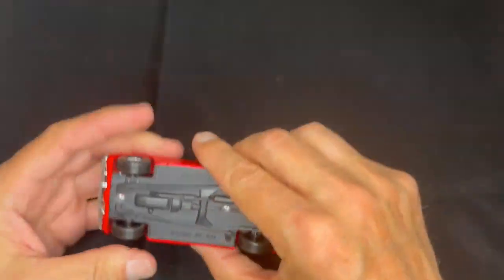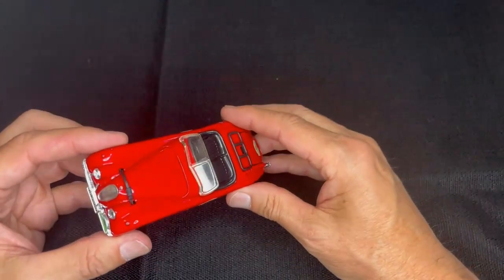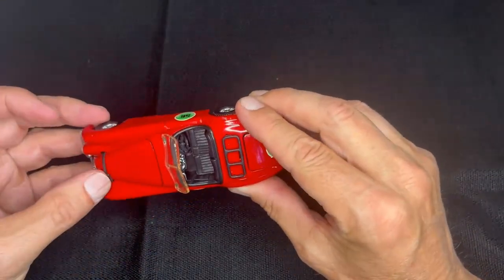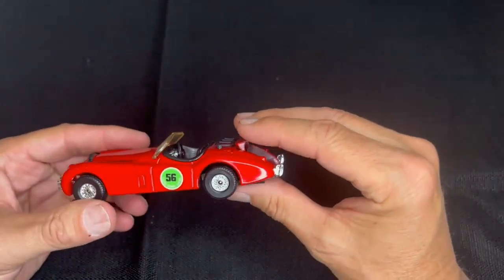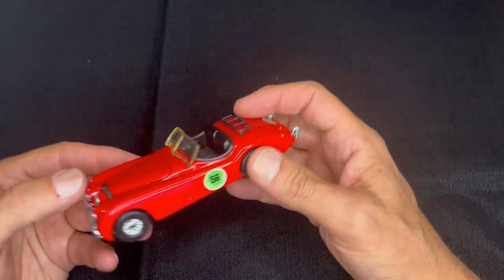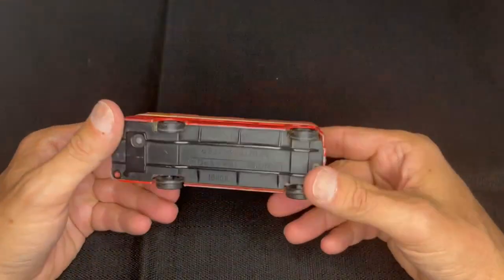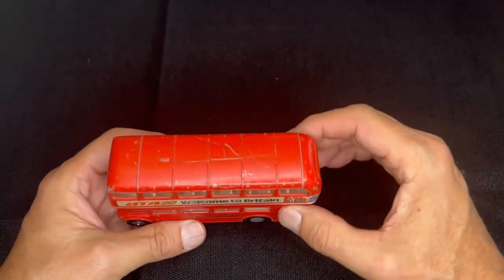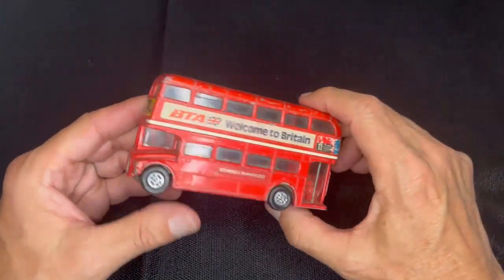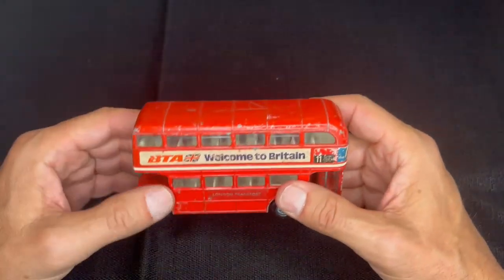Next is the Jaguar XK120 in very good condition. The hood opens — a little strap pops up to allow you to open the hood — and the trunk opens as well. The stickers are intact. This was another one from Linda's husband's collection, and I was very glad to get it. Here we also have a London Transport Routemaster — your double-decker bus. This one's been pretty well played with and has some wear, but the stickers are all in really pretty good condition. Happy with this find.